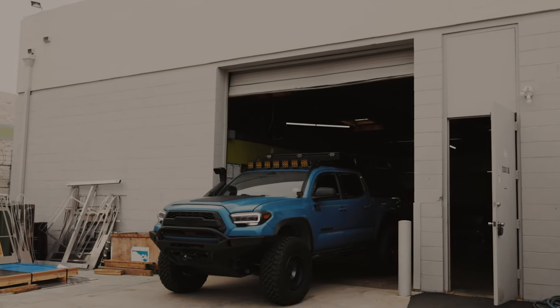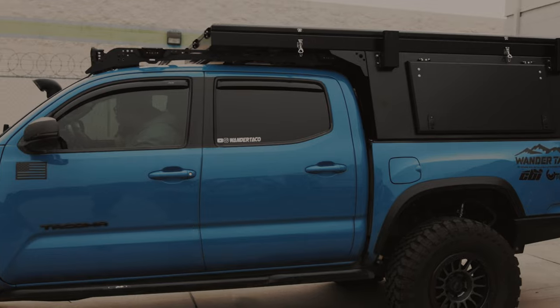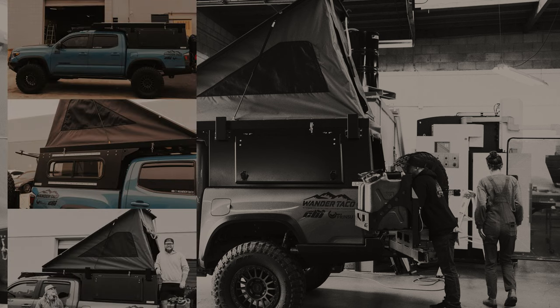It was surreal to see the Tacoma topper on the truck. We had fully built this out on Tacoma Toppers' website, and the build quality is absolutely incredible. It is everything that we could have imagined and more.